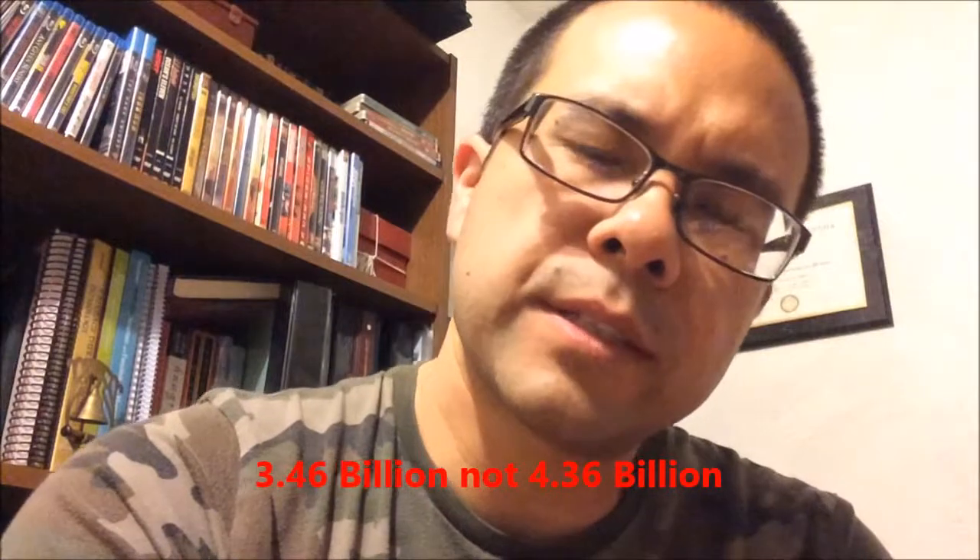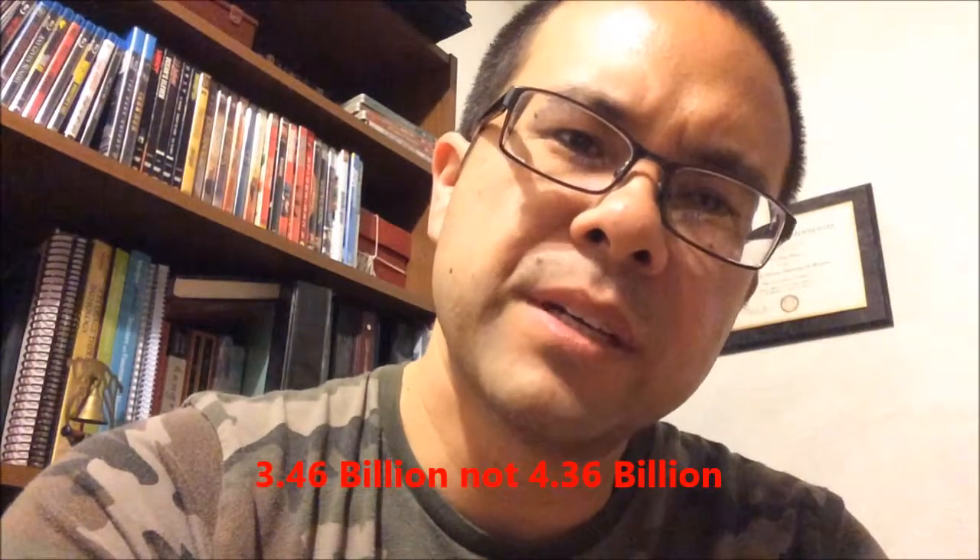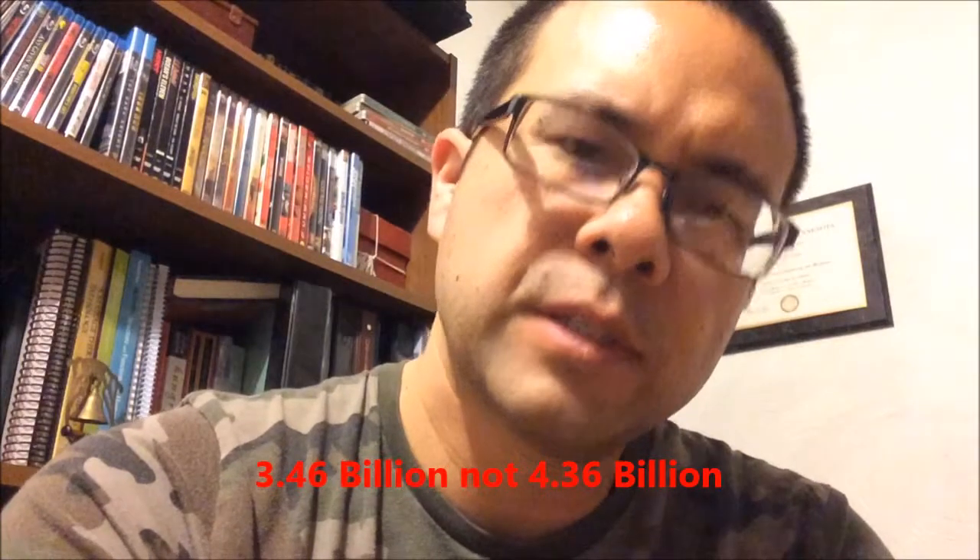The oldest fossil on the planet right now is believed to be 4.36 billion years old. It's on a rock found in Australia. What they do is they find these fossils, carbon date the rock, and find out how old it is. This thing is a tubular-looking structure, and they think it was made from bacteria that had cell walls.